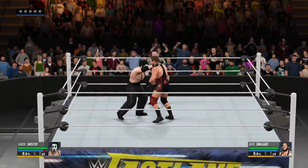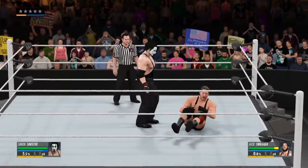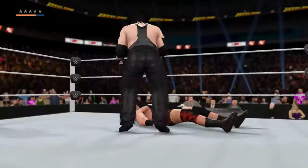Oftentimes in our business, the only way for personal issues to be ultimately resolved is two superstars enter the squared circle and go one-on-one in a good old-fashioned wrestling match.